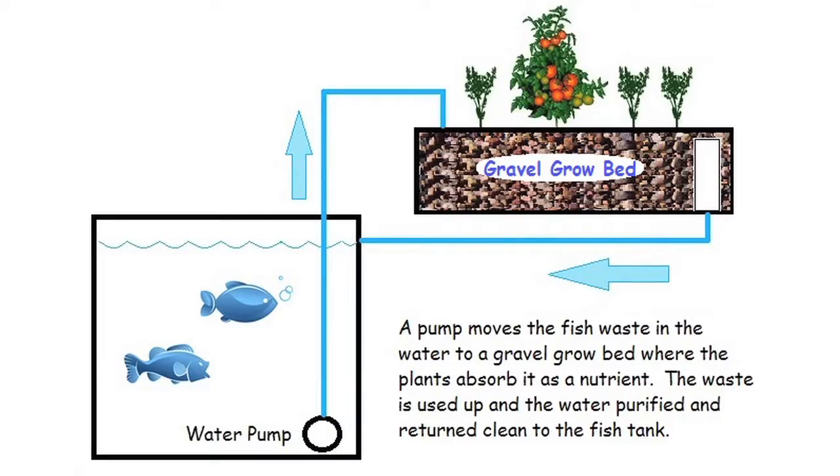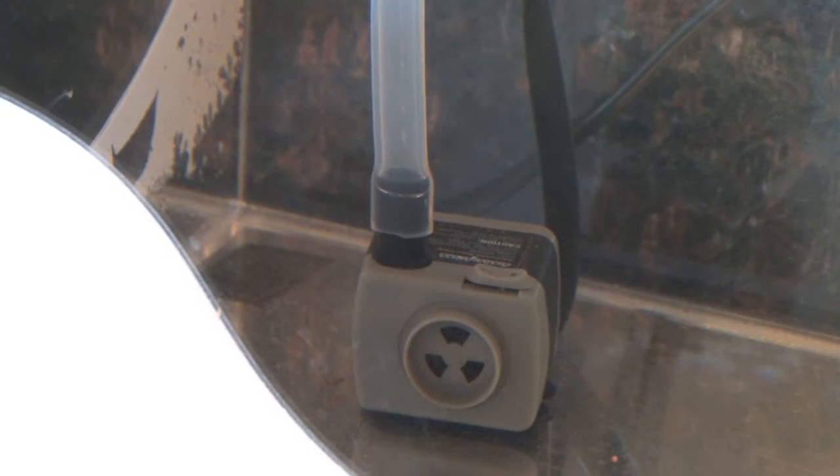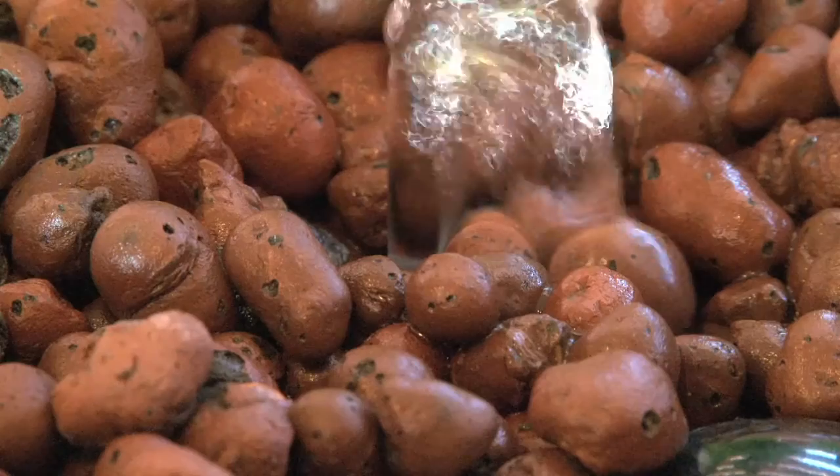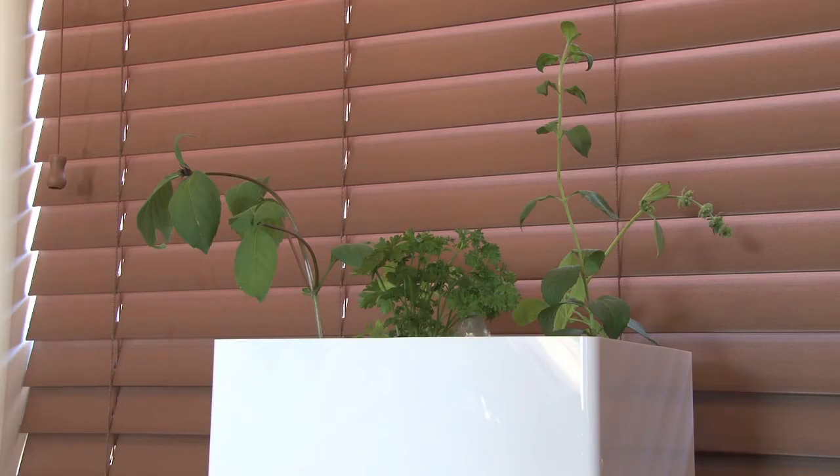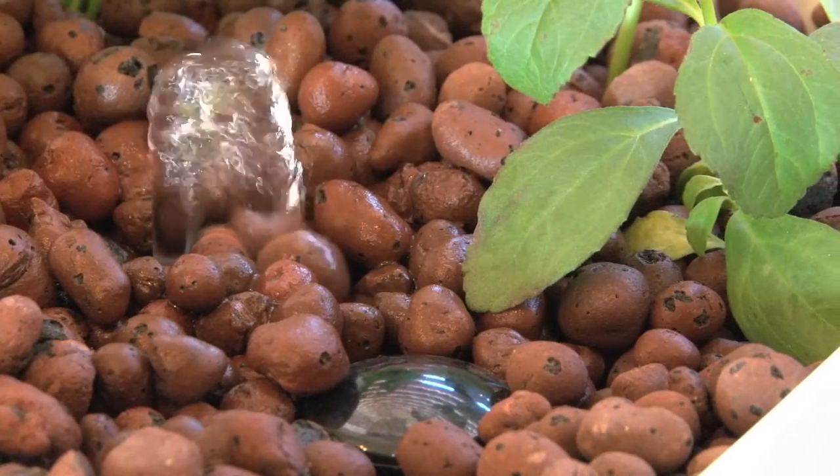Aquaponics is the combination of fish and plants together. A water pump brings the water from the fish tank into a grow bed. The plants absorb that fish waste as nutrition and clean the water for the fish again. This is a micro-ecosystem.